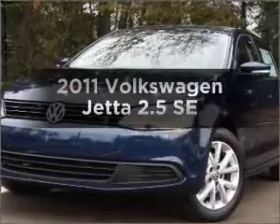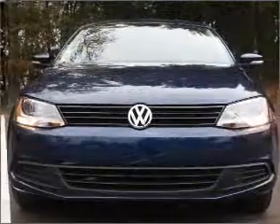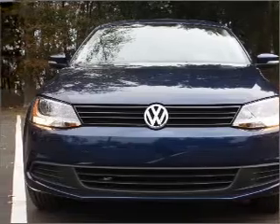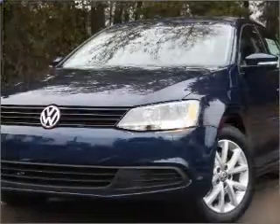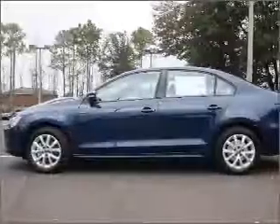Get noticed in this 2011 Volkswagen Jetta. Travel the roads in style and comfort in this great vehicle. With a reliable engine connected to a smooth-shifting 6-speed automatic transmission, the anti-lock braking system will keep you safe on the road.